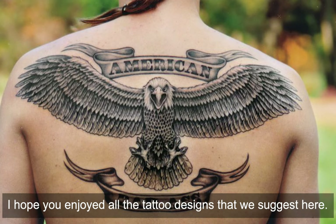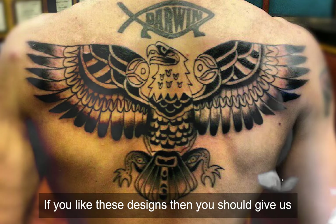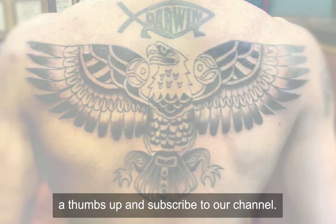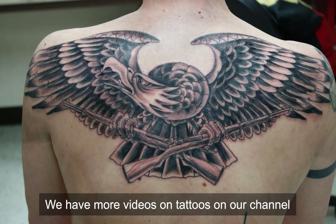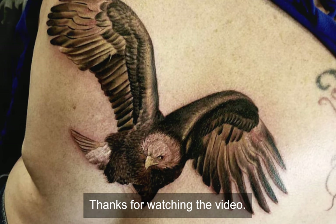That is all for today. I hope you enjoyed all the tattoo designs that we suggested here. If you liked these designs, please give us a thumbs up and subscribe to our channel. We have more videos on tattoos to give you attractive design ideas. Thanks for watching the video.